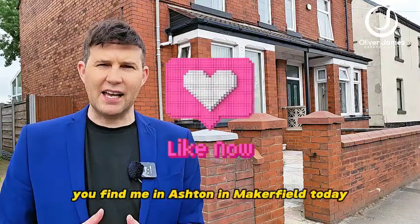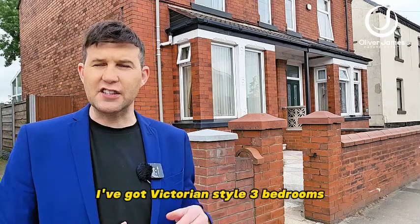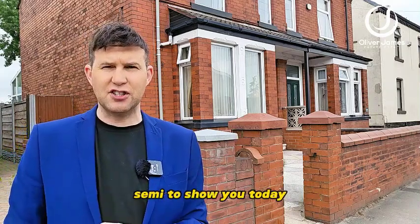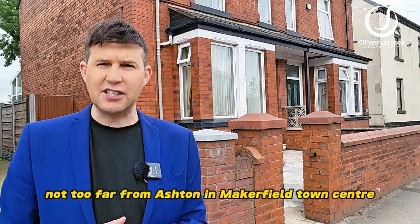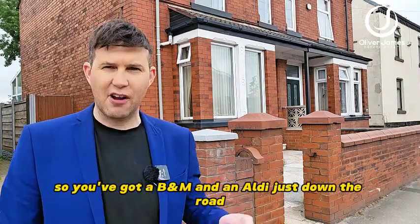Hello and thank you for joining me. I'm in Ashton-in-Makerfield today on Bolton Road. Over my shoulder I've got a Victorian-style three-bedroom semi to show you today. Not too far from Ashton-in-Makerfield town center, so you've got B&M and an Aldi just down the road, as well as the rest of the shops in the center.